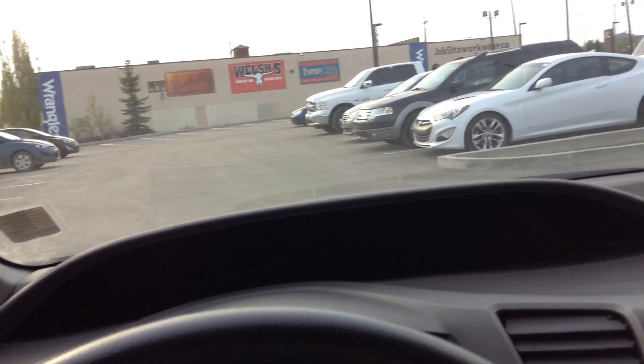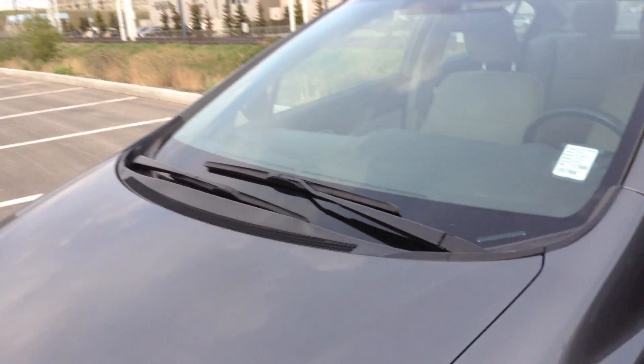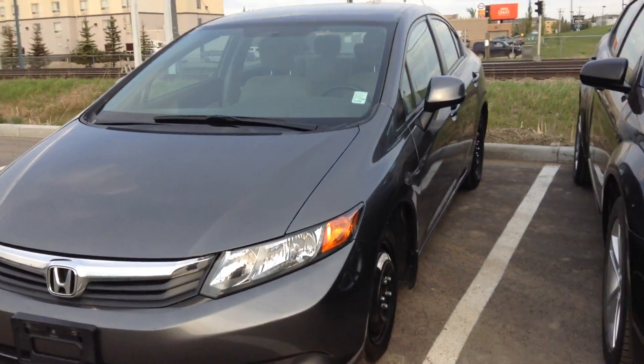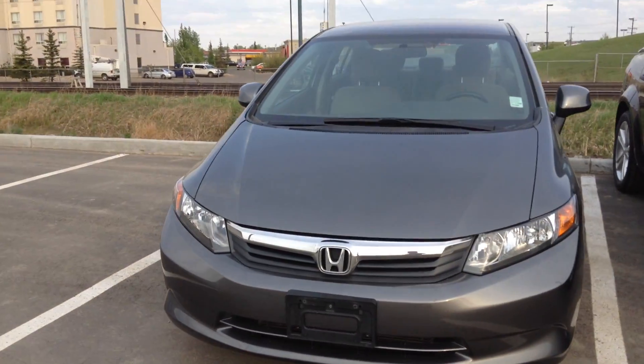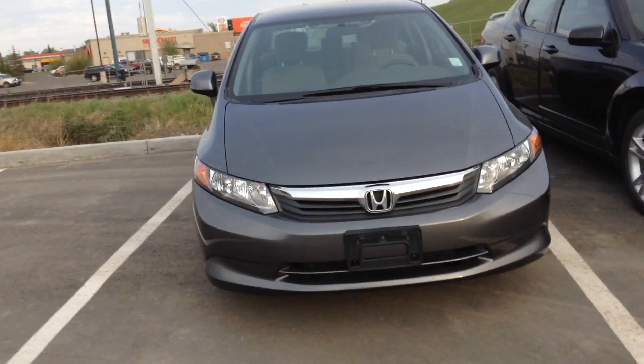The only way you'll really know is if you come drive it yourself and enjoy the experience — that's how you feel in the car. Again Melanie, it's a pleasure showing you this car. My name is Adam, you can contact me anytime at 780-371-3700. If you have any further questions please reach out. Have yourself a beautiful day and enjoy the nice weather outside.